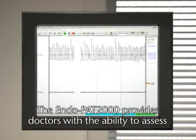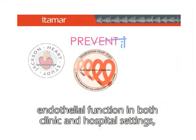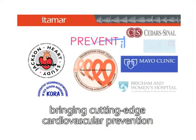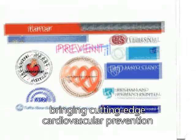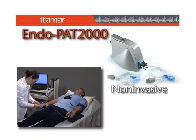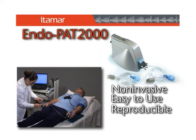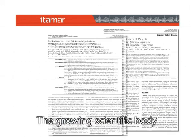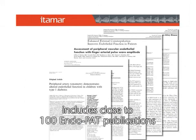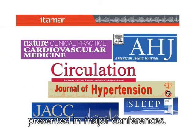The Endopat 2000 provides doctors with the ability to assess endothelial function in both clinic and hospital settings, bringing cutting-edge cardiovascular prevention to their patient management. It is non-invasive, easy to use, and user independent. It provides reliable and reproducible results. It is FDA cleared and CE marked. The growing scientific body includes close to 100 Endopat publications in peer-reviewed journals and abstracts presented at major conferences.